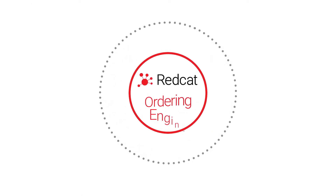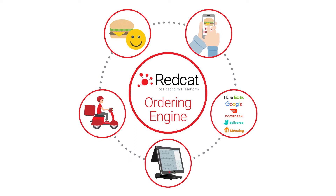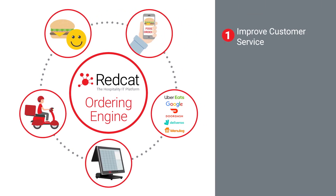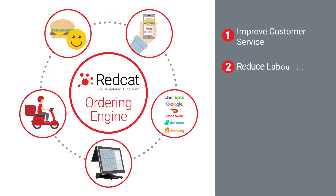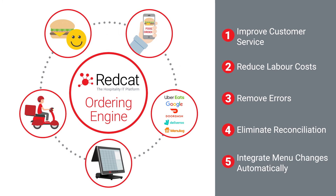RedCat's ordering engine integrates these online ordering providers directly into your POS, which allows you to: 1. Improve customer service, 2. Reduce labour costs, 3. Remove errors, 4. Eliminate reconciliation, 5. Integrate menu changes automatically.